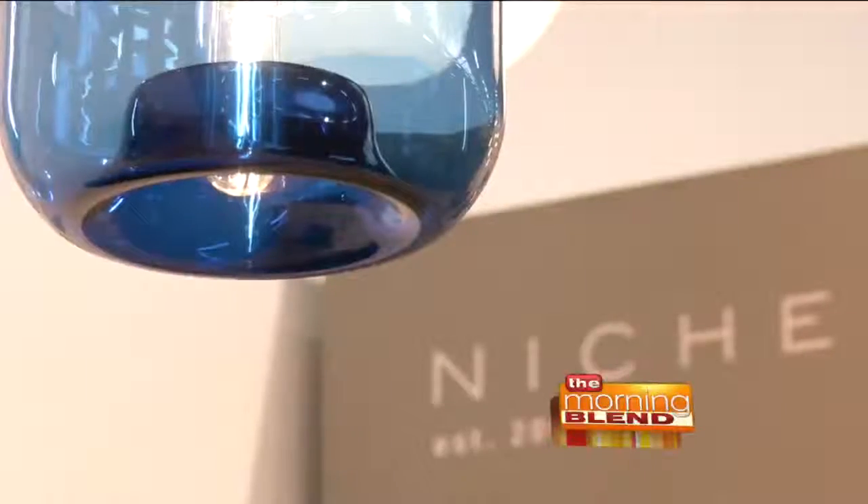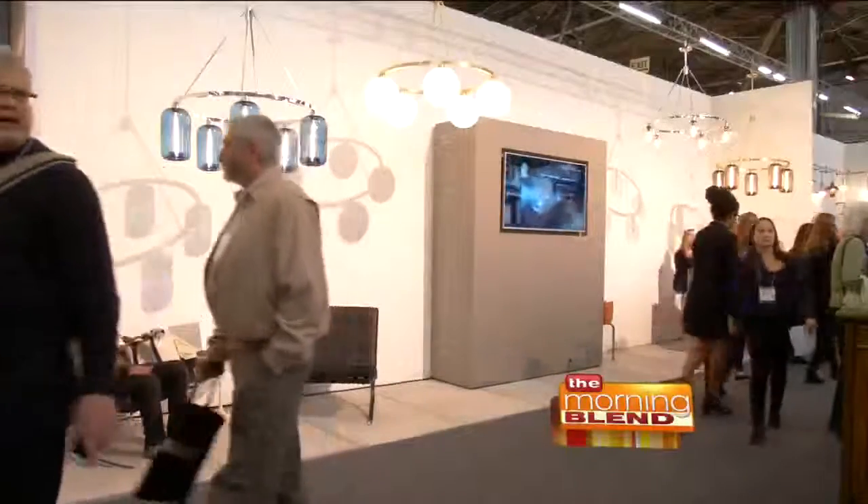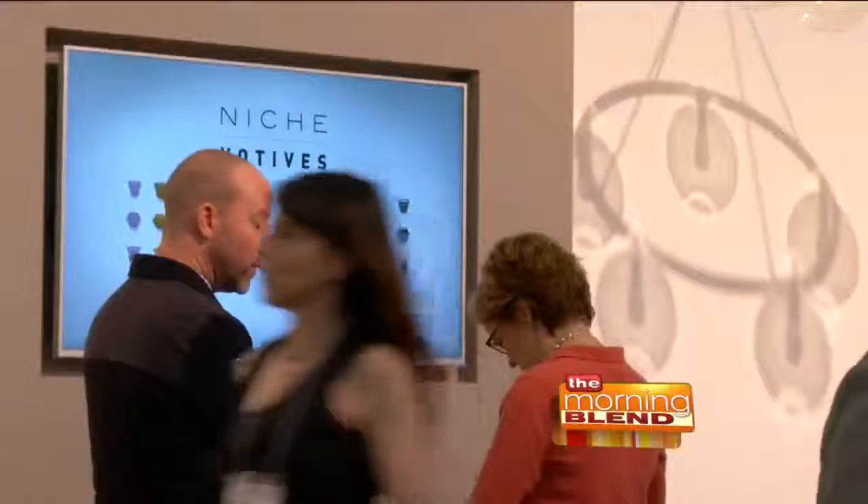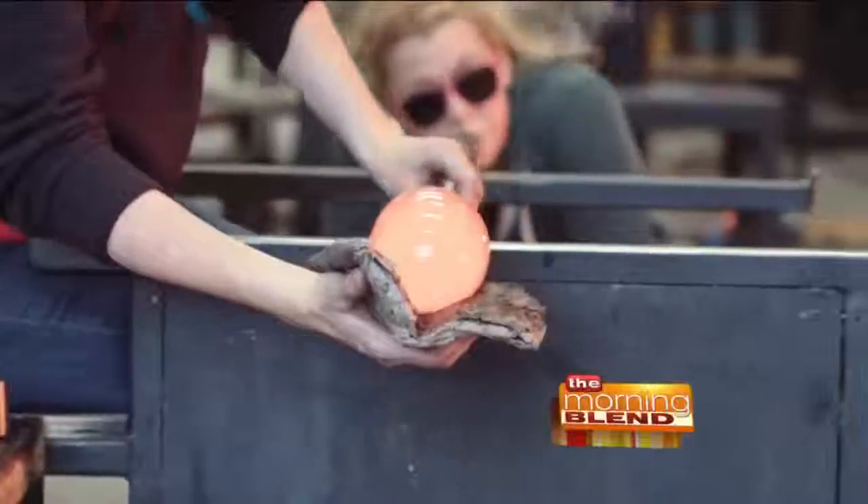One of the other great vendors is Niche Lighting, and they have a great combination of classically-inspired shapes of lighting, but with new technology in LED and also in glassblowing.